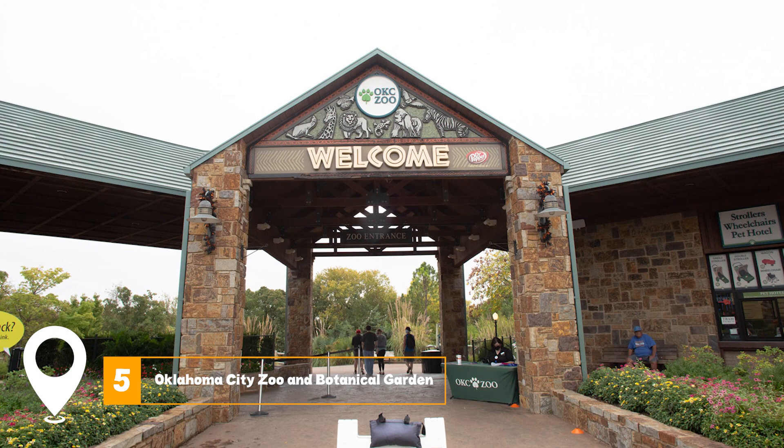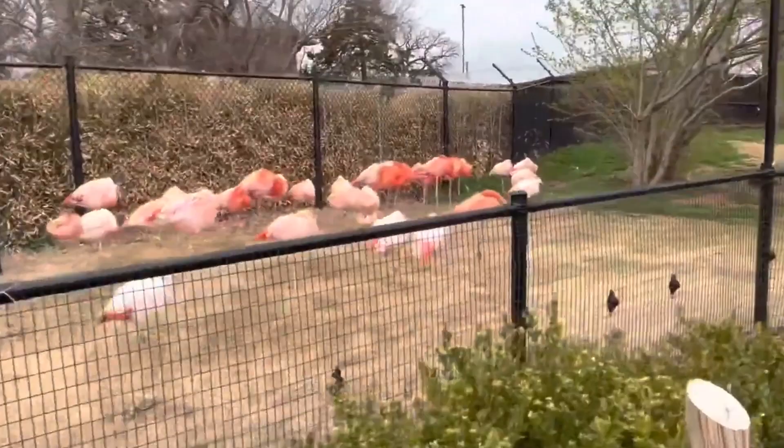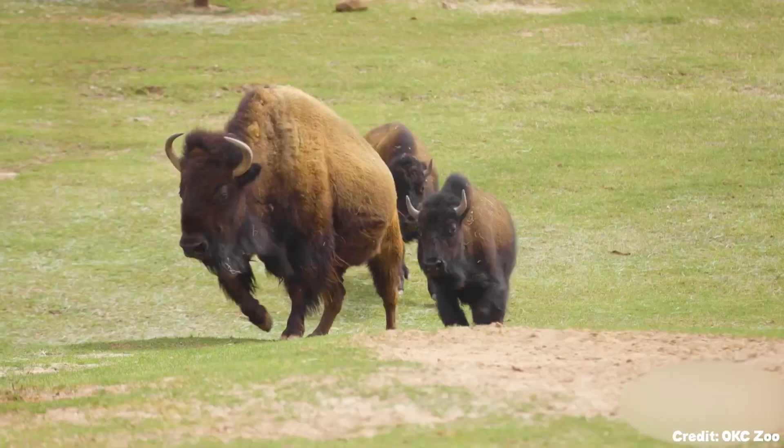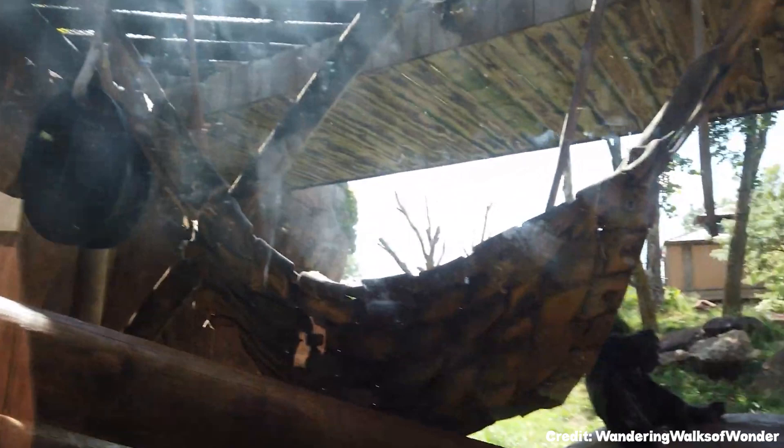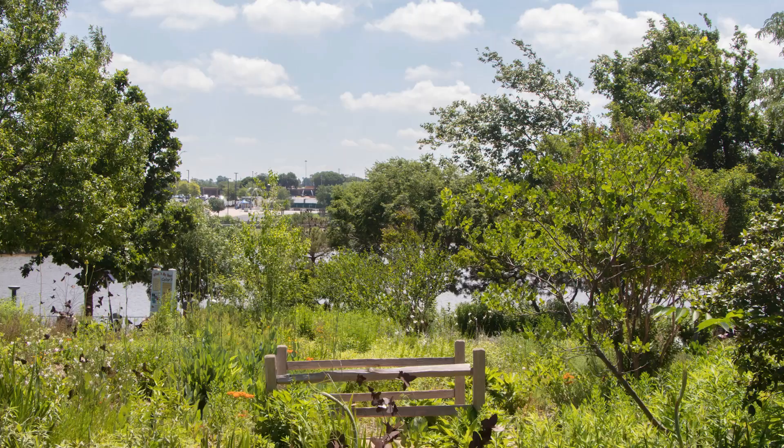At number five, don't miss the Oklahoma City Zoo and Botanical Garden. The expansive 119-acre zoo houses over 1,900 animals from around the world. Attractions include the Great Escape, showcasing primates and apes, the cat forest hosting big cats, and the Butterfly Garden, blooming with vibrant flora and fauna.